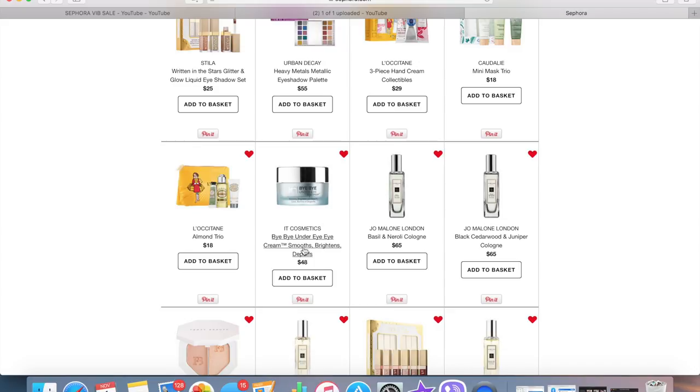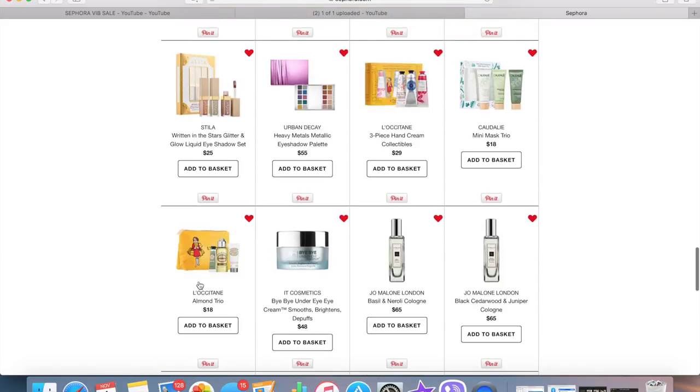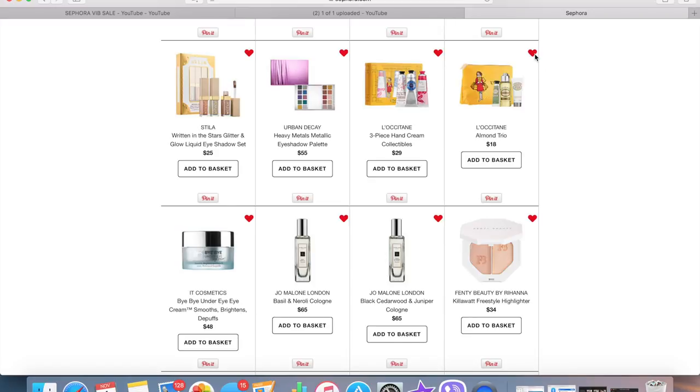The IT Cosmetics Bye Bye Under Eye cream — it smooths, brightens, and de-puffs. I actually have a sample and I'm really enjoying it, so I'm leaving it on here as a reminder. If I feel like buying a new eye cream down the road, I can come back to this. I also recently tried a L'Occitane cream sample and it was so good that I'm tempted to try some of their little minis — maybe their hand creams or a little trio — though I don't think I'll actually end up getting any of them.